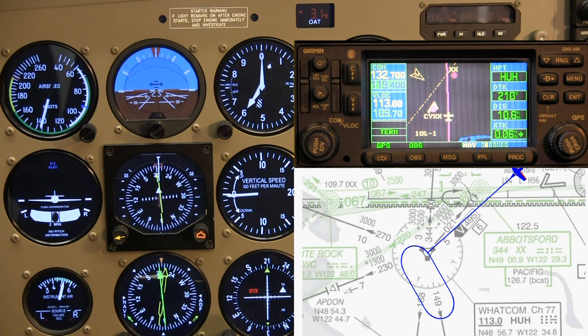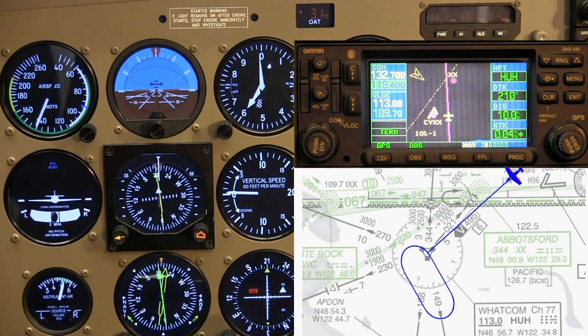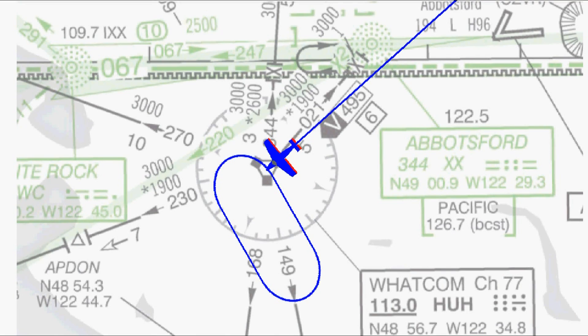We are back for our final hold entry. This time we are inbound to the Whatcom VOR on the 030 degree radial, cleared to hold southeast on the 130 degree radial, non-standard all turns left. This will be another direct entry, but this time our direction of arrival presents a different problem. In a sense, we don't have enough momentum this time. If we turn directly to the outbound heading at the VOR, we will be inside the hold.